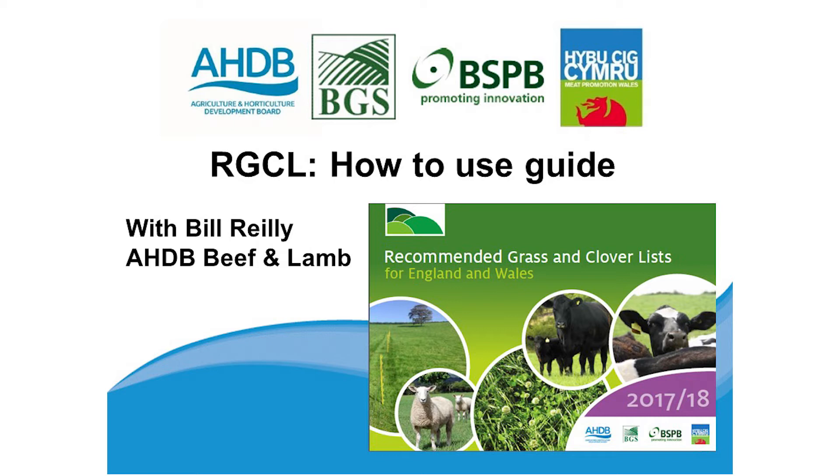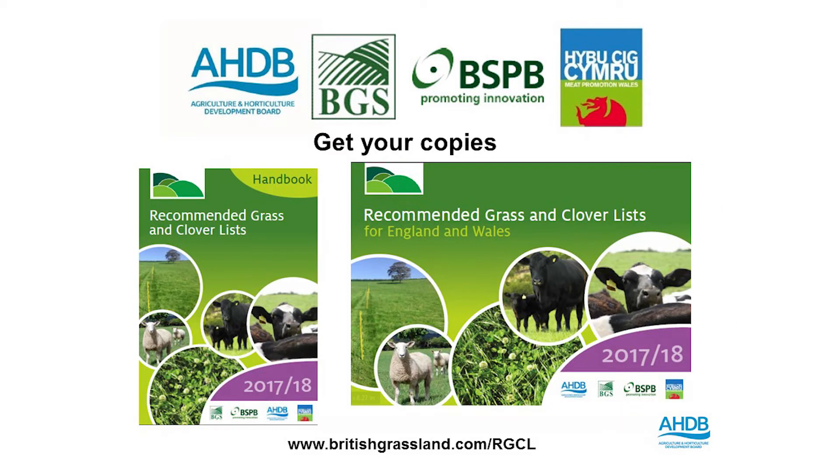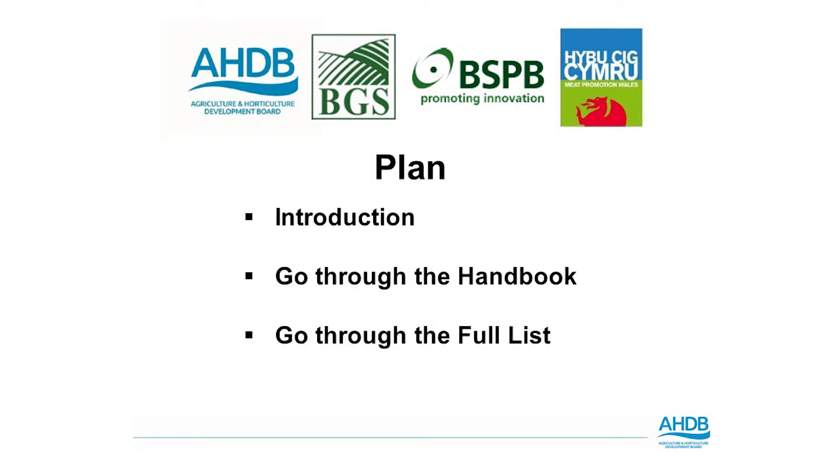At this stage I would just like to acknowledge the other partners in this project: we have the BGS, the BSPB, and HCC or the Welsh Meat Levy Board. Both copies of the list are available on the AHDB website and also at britishgrassland.com/rgcl. The plan for today is a brief run through the handbook and then through the full merchant copy.